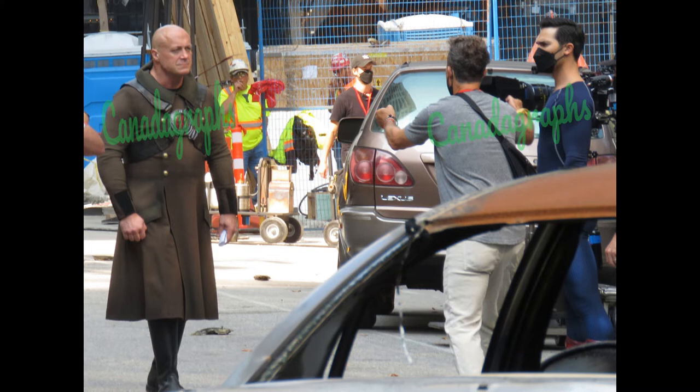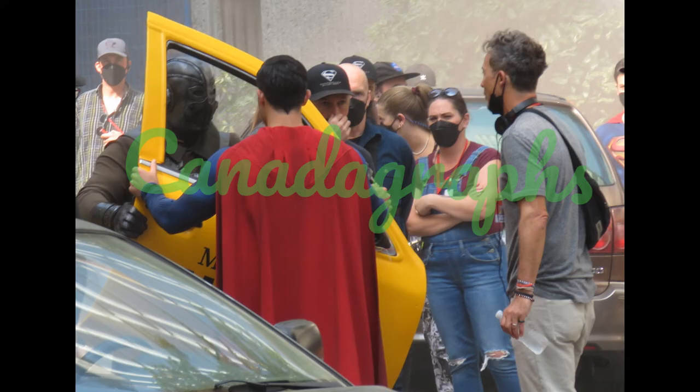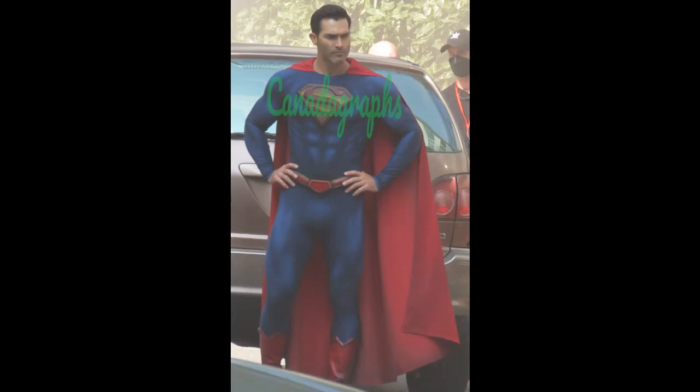Here he is showing him basically how he wants him to hold the door. And then here's Tyler and Paul doing the scene where they're holding the door. He's out there like every take saying, 'okay, I need you to look this way when you're doing it.' So here's some of just Tyler hanging out on set, hands on hips, very Superman-looking pose.